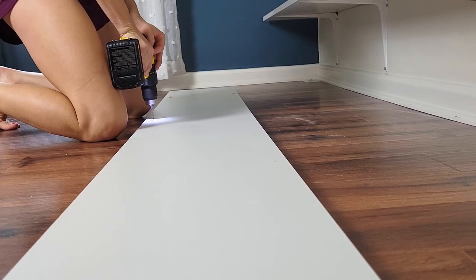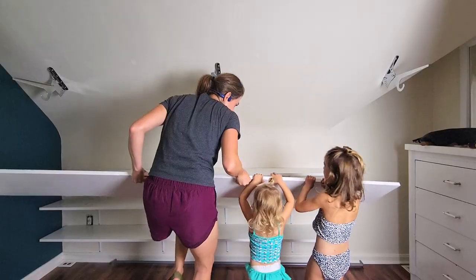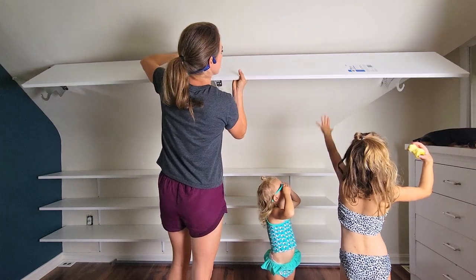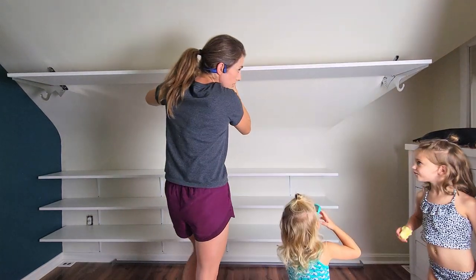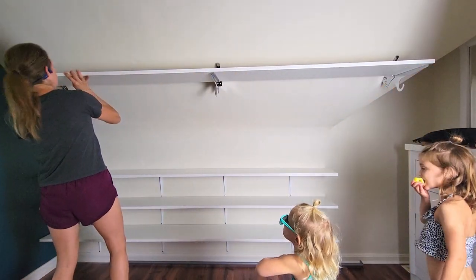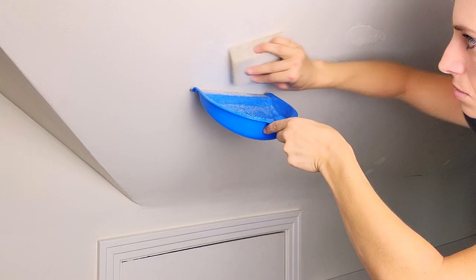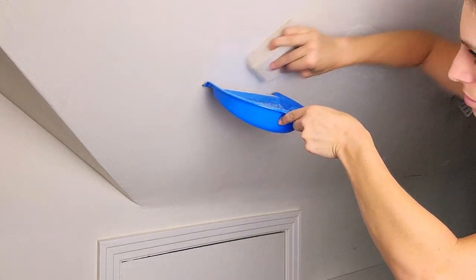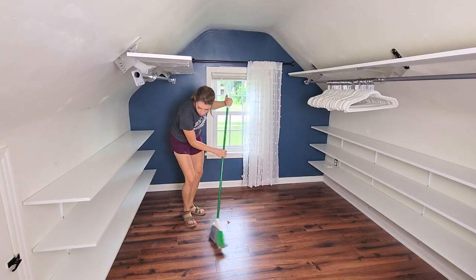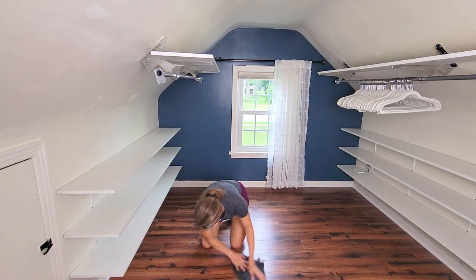Then I marked and pre-drilled the shelves for on top of the closet rod as well. The helpers were back just in time to help me with the heaviest piece. This side of the shelving was completely flush — there wasn't even a half inch to spare. It worked out perfectly. Before I cleaned up I had to patch all the holes I made, and then I needed to finish by cleaning out all the dust and touching up the paint.